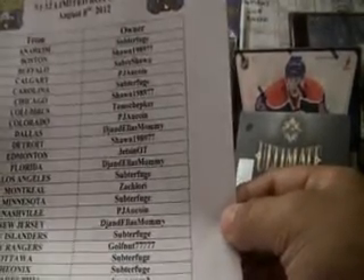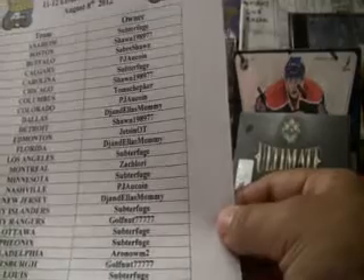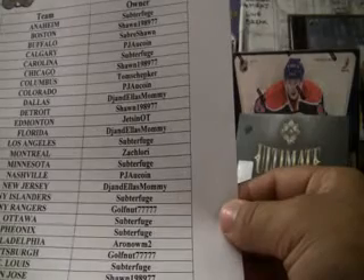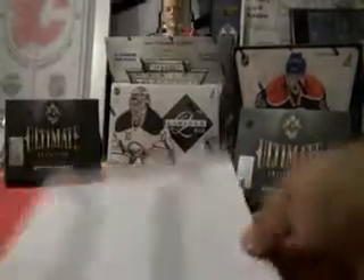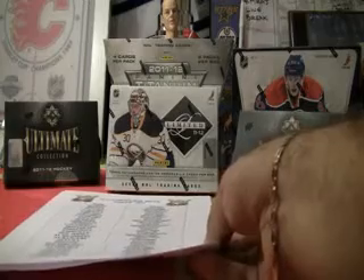We saw Subterfuge had 10 plus teams. Sean 1989-77 with a few teams there as well, and PJ. So this will probably be my last Limited for a while, with all the new products slowly coming out — going to jump on a few of those. Box number, as stated in the description: 99-12-4477.